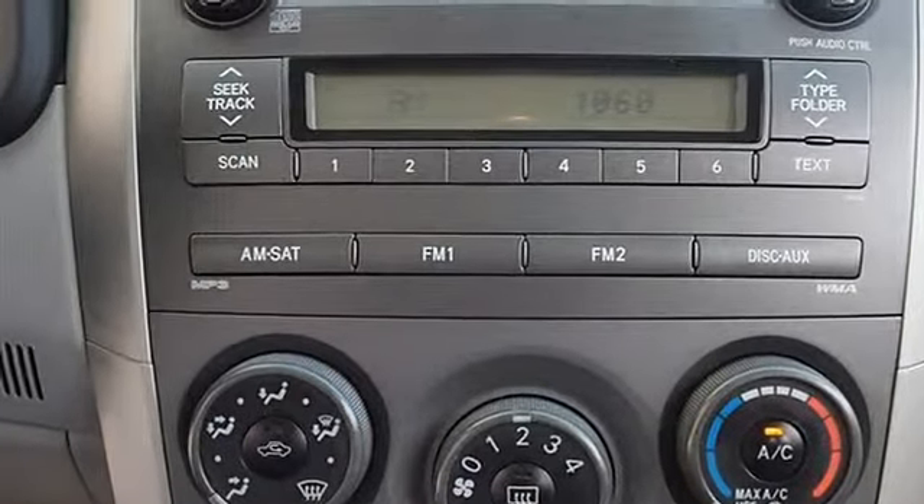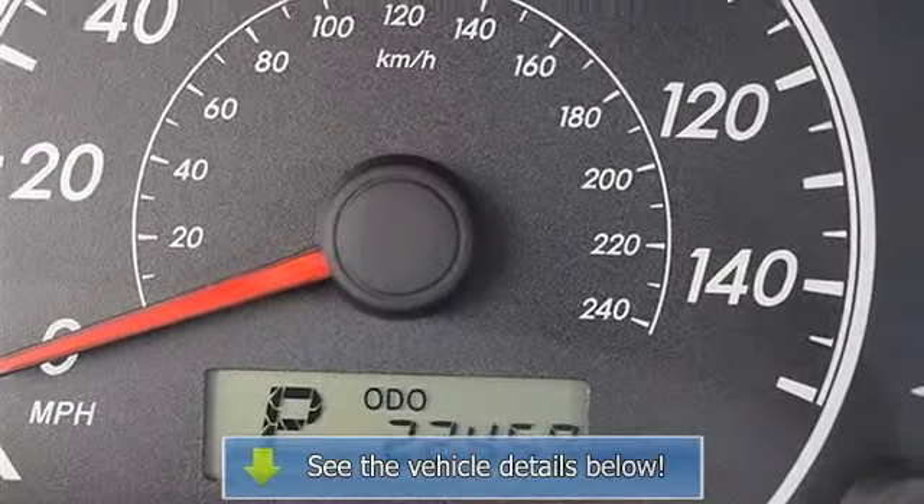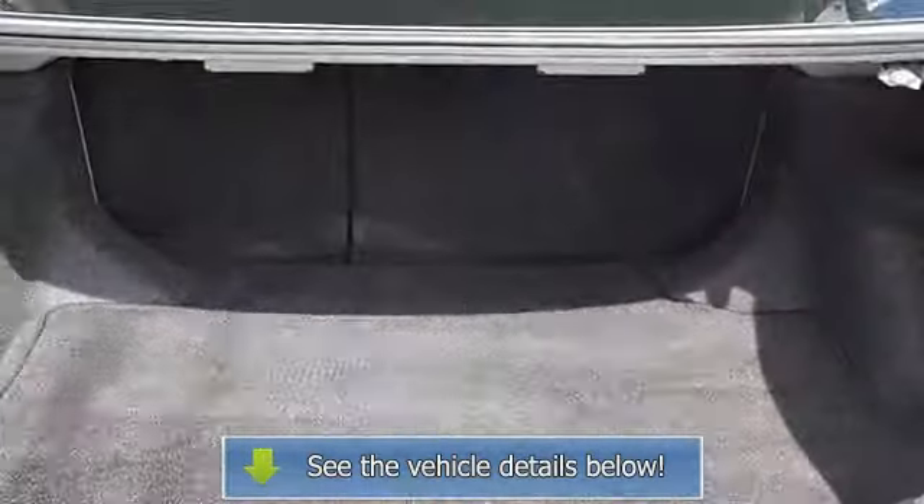Trip computer, remote trunk release, power door locks, power windows, cruise control, keyless entry, engine immobilizer.